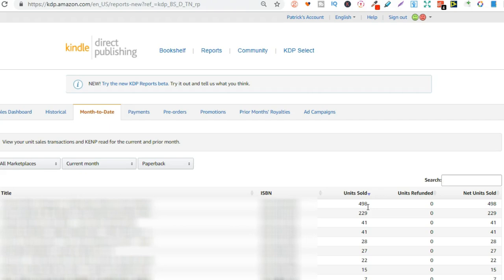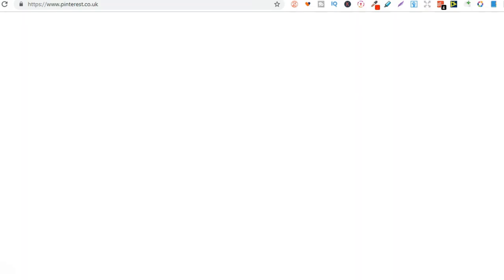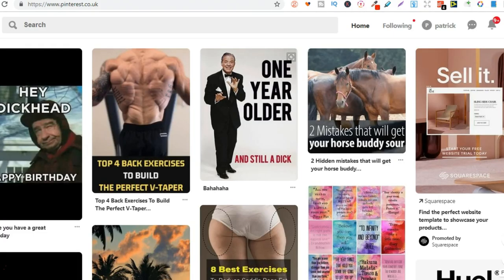Anyway, you're interested in how I found the concept for this book. Well, it was pretty simple — I just used Pinterest. That is it. Pinterest is like a gold mine when it comes to quotes, funny sayings, and everything for your low-content books, even for merch and Etsy.